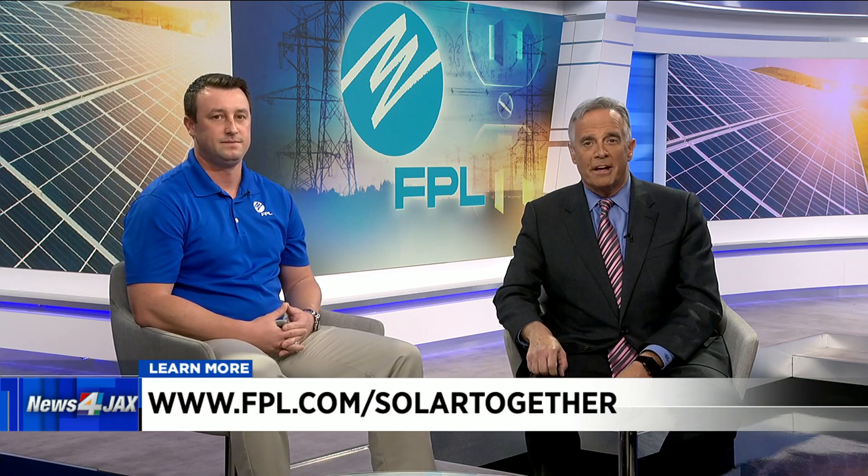If you want to save some money on your electric bill and want more information about FPL Solar Together or to sign up, you can go to fpl.com/solar-together.